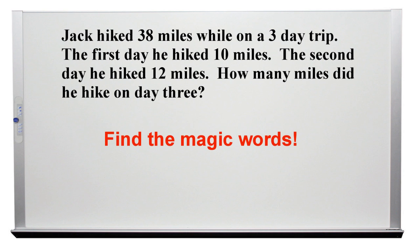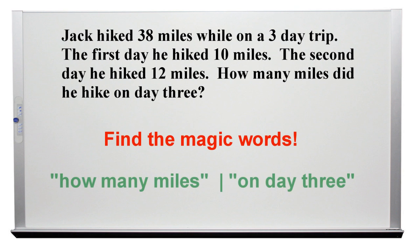Find the magic words. In this instance, the magic words are "how many miles" and "on day 3." We specifically want to know how many miles and how many of those miles were traveled on day 3. We're not trying to figure a total for the entire trip.